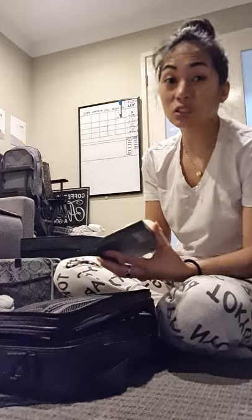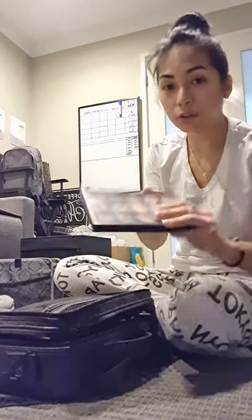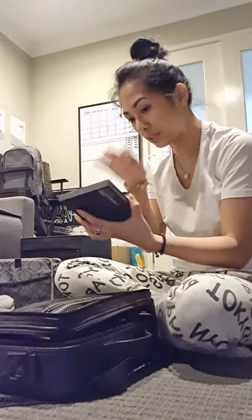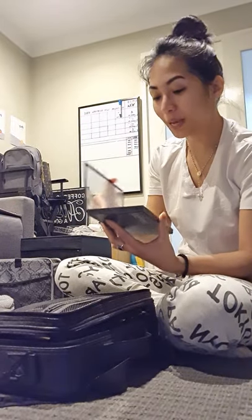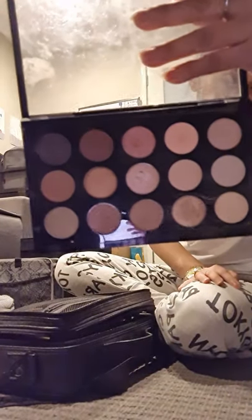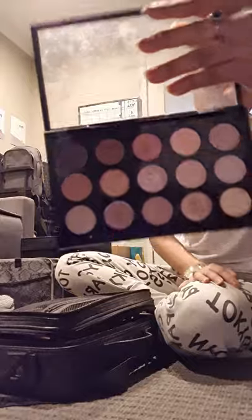And pag gusto mo na lang naman is nude, very simple naman. Meron naman tayo from MAC. Ito yung pinaka-favorite ko sa MAC. Ito yung palette na more on nude side, di ba? Natural shadows look.